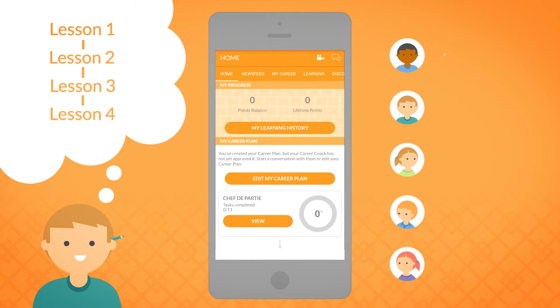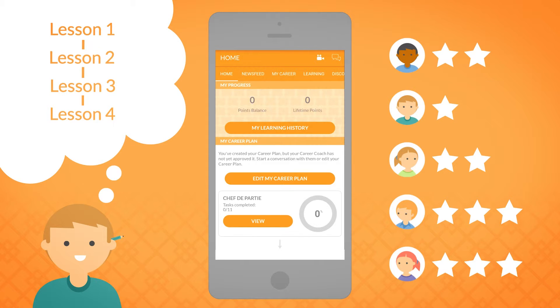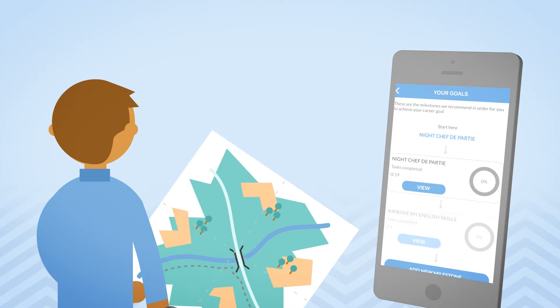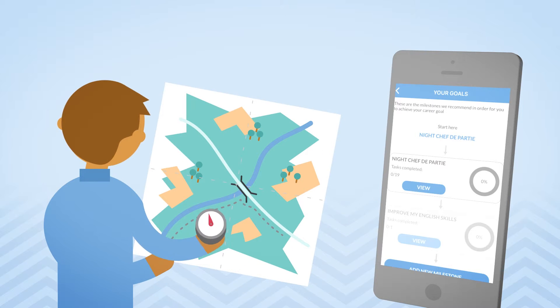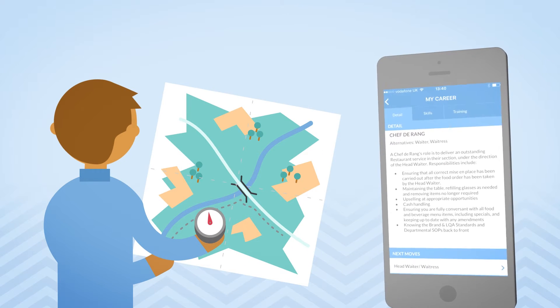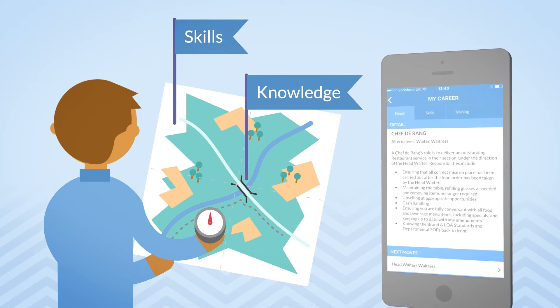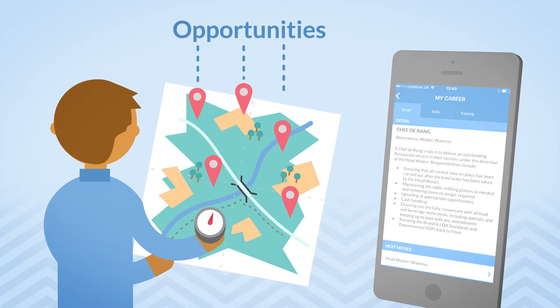Upload training records so employees can track their learning history. For the overwhelmed employee, everything is in one place. The app's innovative career map means they can discover exactly which skills and knowledge they need to work on in any role in the company. They can view the latest career opportunities and create development plans that will help them to grow and reach their goals.